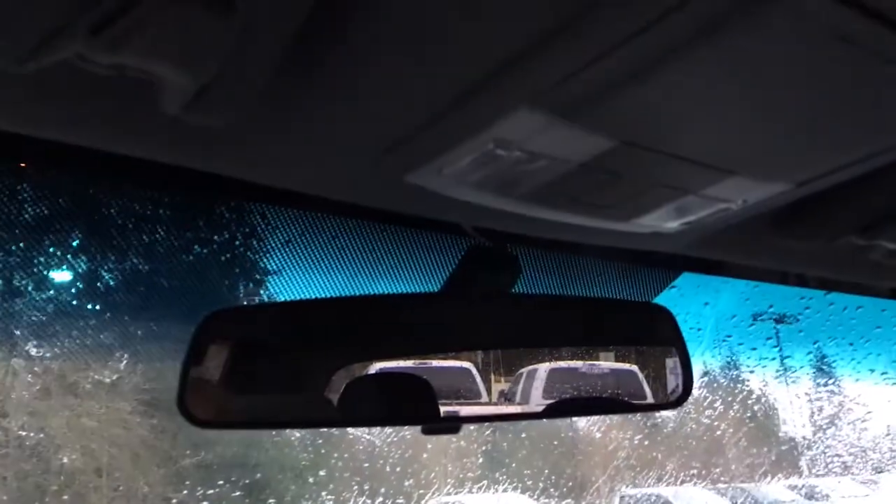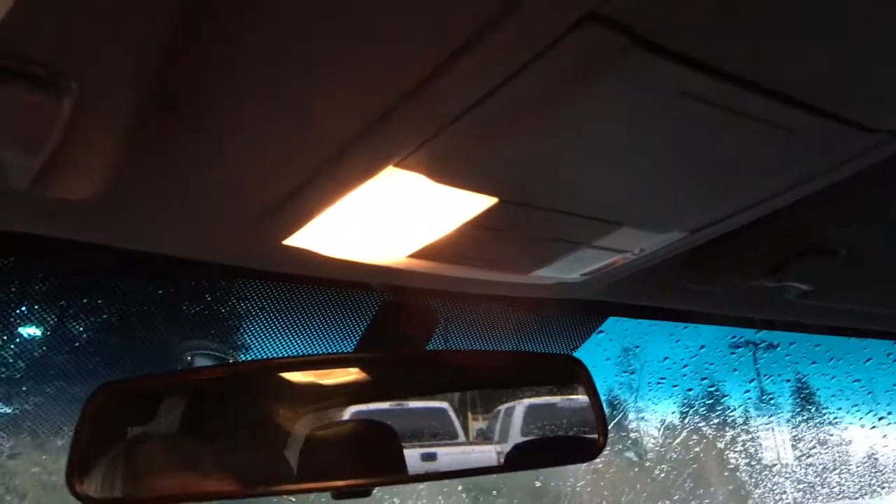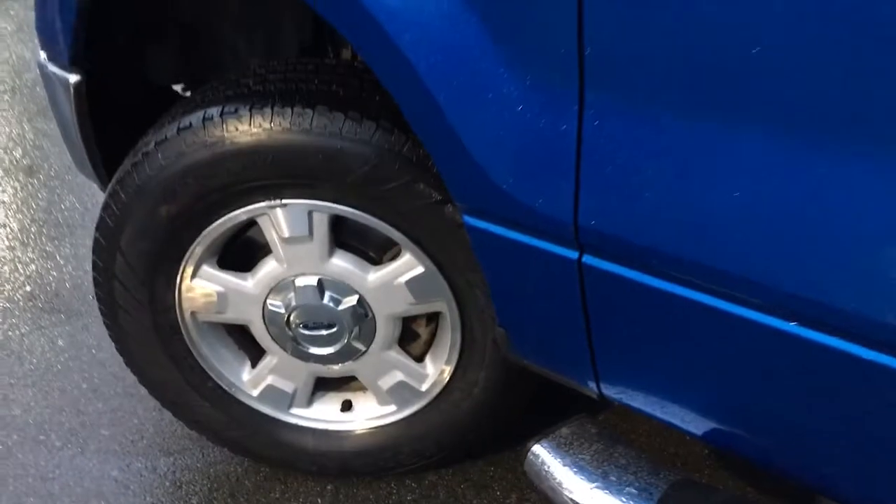Your glove compartment is down below to the right. Up above, there's a manually dimming rearview mirror and your lighting controls are located here. And you have not one but two sunglass holders.